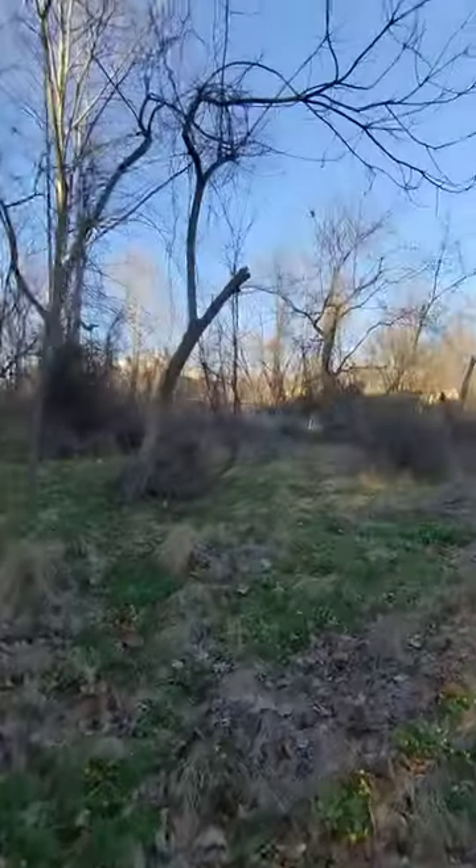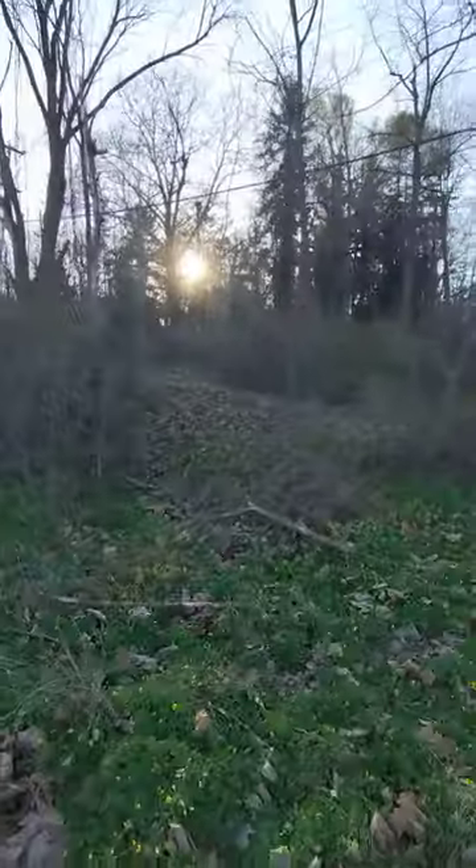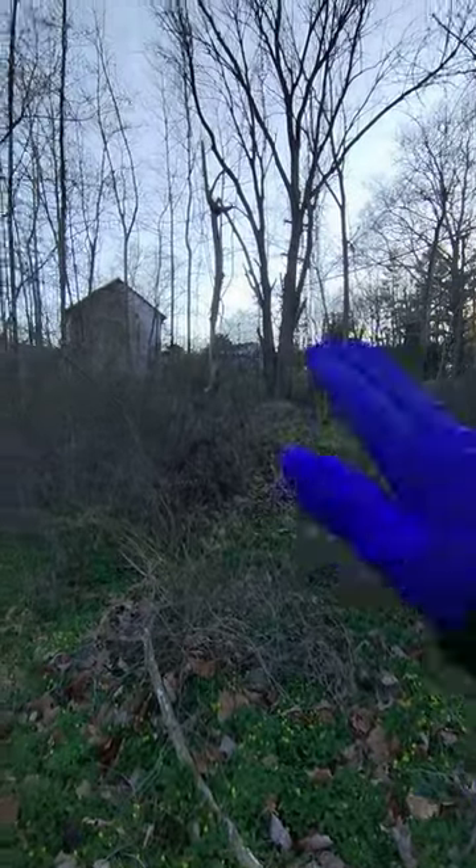There's this big mound here. It kind of doesn't really make any sense for it to be there. There's no real mystery or anything solved. It's just a hill. Kind of weird. Maybe it was a loading ramp. I don't know.